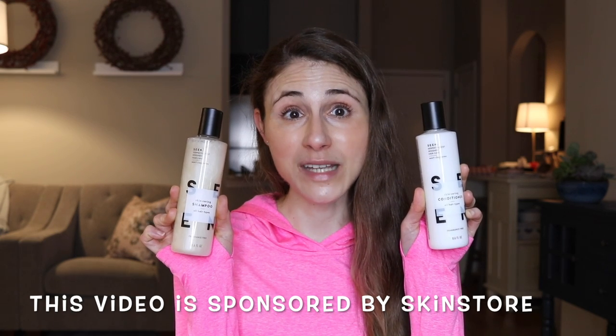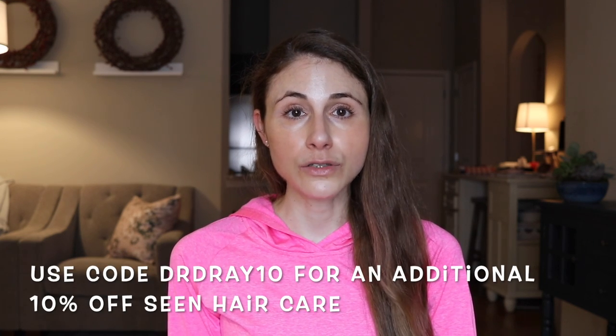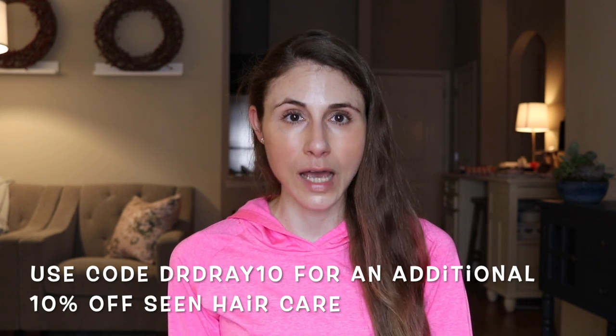The brand I'm going to be reviewing in today's video has been highly requested — that is Seen — but I want to draw your attention to the fact that this brand is currently 25% off at skinstore.com. Today's video is in partnership with skinstore.com. They gave me a discount code, drdre10. If you use that code at checkout you will get an additional 10% off these hair care products, which are already on sale 25% off. I'll have all the links down below in the description box as well as that discount code.